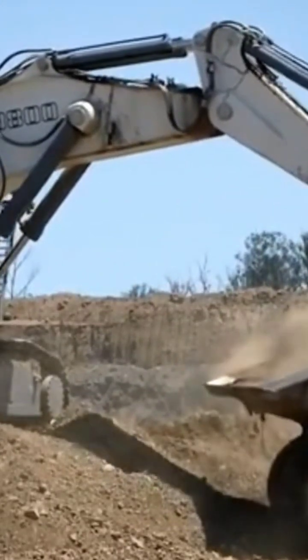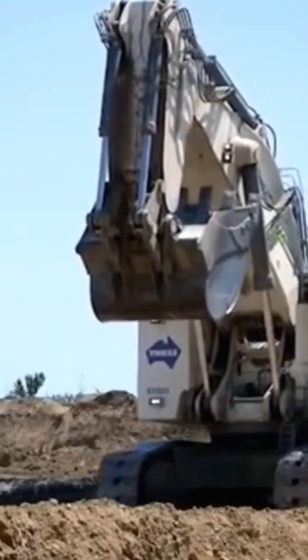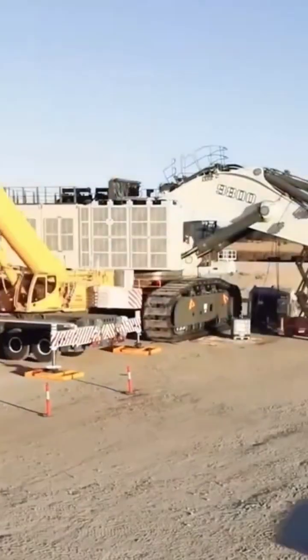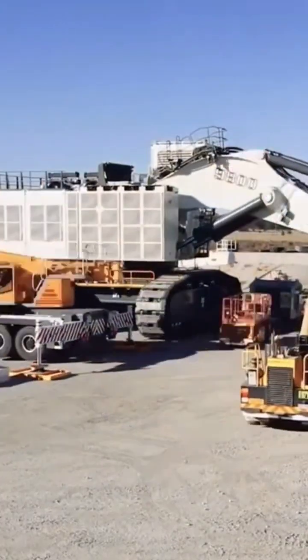Whether extracting coal, copper, or iron ore, the R9800 is a crucial part of contemporary mining activities everywhere. This massive excavator, called the Liebherr R9800, is employed in extensive coal, copper, and iron ore mining operations.